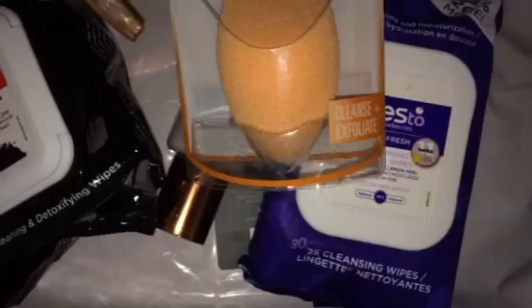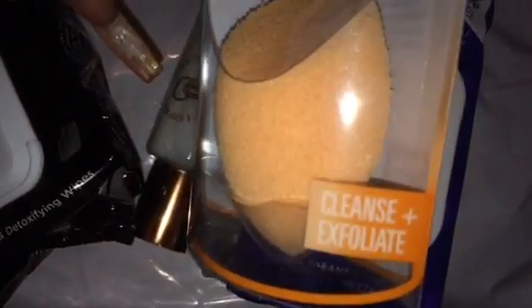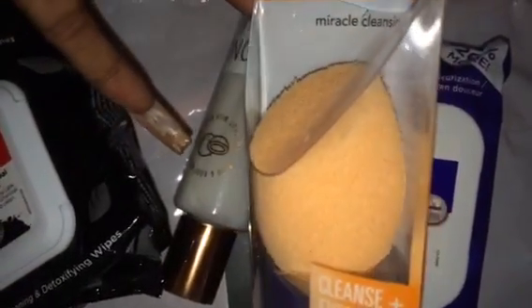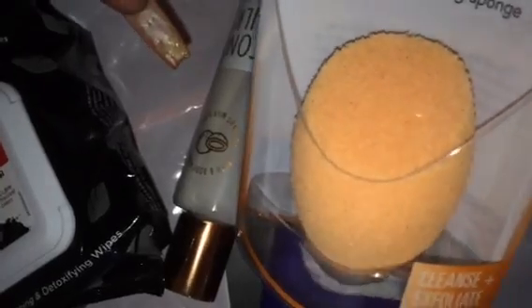I got this Real Techniques miracle cleansing sponge — it's an exfoliating sponge. Let me see if I can focus it for you. I have the makeup sponge version but not this exfoliating one. I'm assuming when you get ready to exfoliate or cleanse your face, these little grooves should do their job. I had never seen this sponge before, so at 40% off I went ahead and grabbed it.